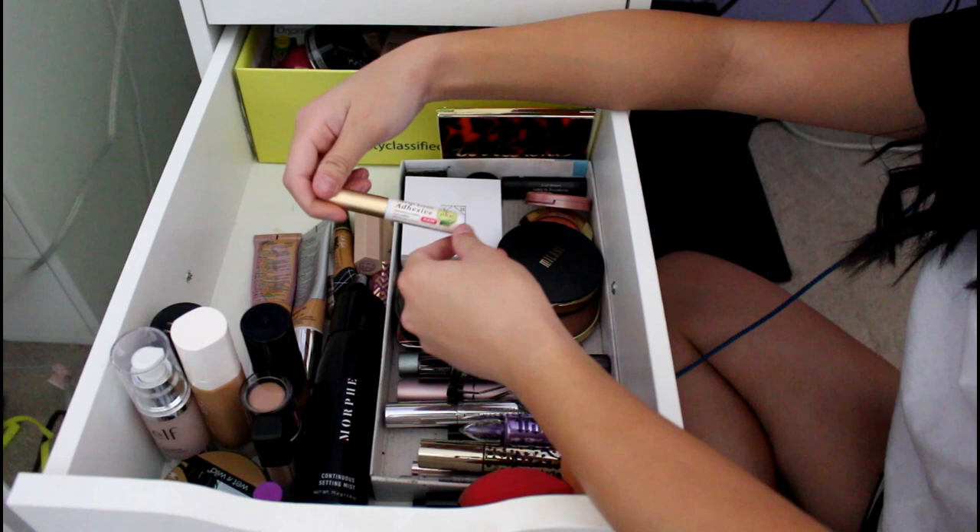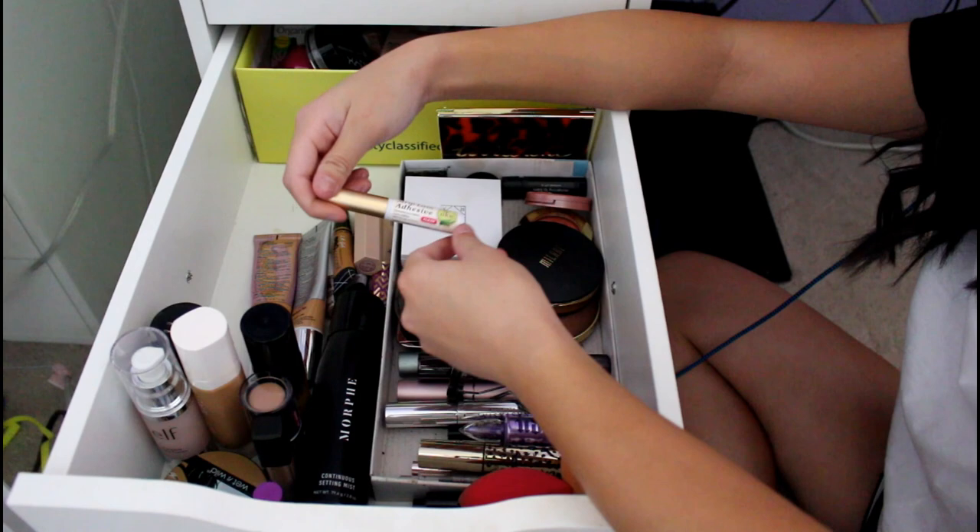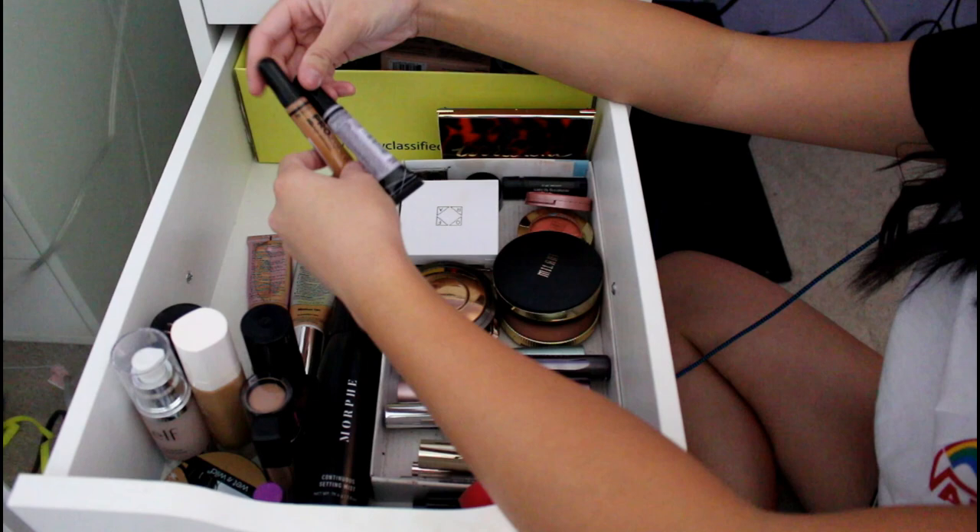This is my Kiss Lash Glue. I really like the brush-on ones — Therese let me borrow one that was like that so I fell in love with them. They're a lot better than the tube ones in my opinion.